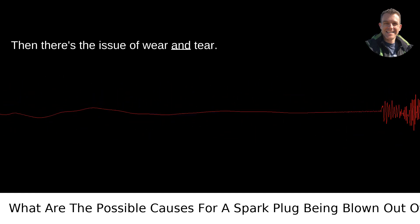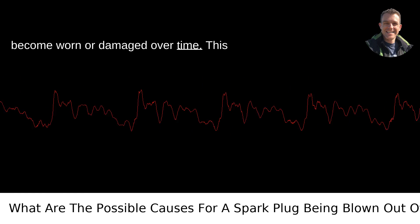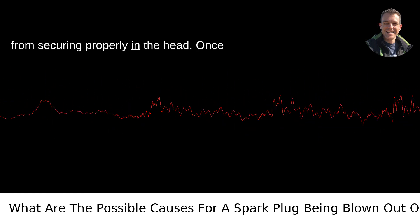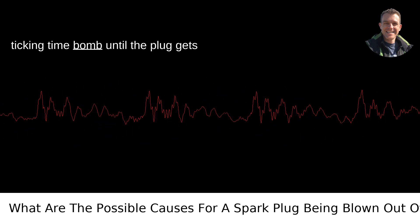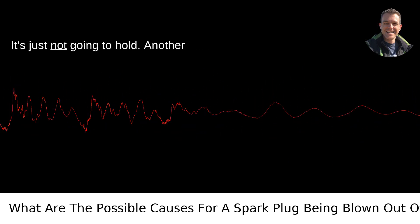Then there's the issue of wear and tear. The threads in the cylinder head can become worn or damaged over time, which can prevent the spark plug from securing properly. Once those threads are compromised, it's a ticking time bomb until the plug gets ejected. Think of it like trying to thread a needle with a frayed piece of thread — it's just not going to hold.